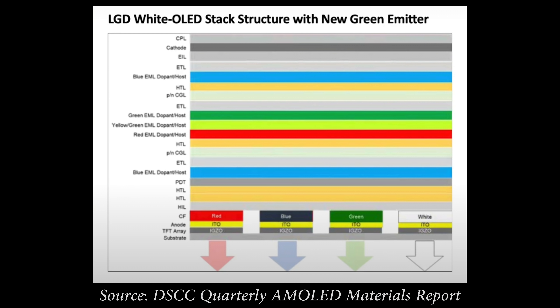From the DSCC WRGB OLED stack structure chart, you can see that there are two blue emitting layers. The reason why two blue layers are needed is because blue OLED material is less efficient than red and green, so you need two blue layers to prolong the lifespan of the OLED panel. Apparently LG Display has also improved the efficiency of the blue material.